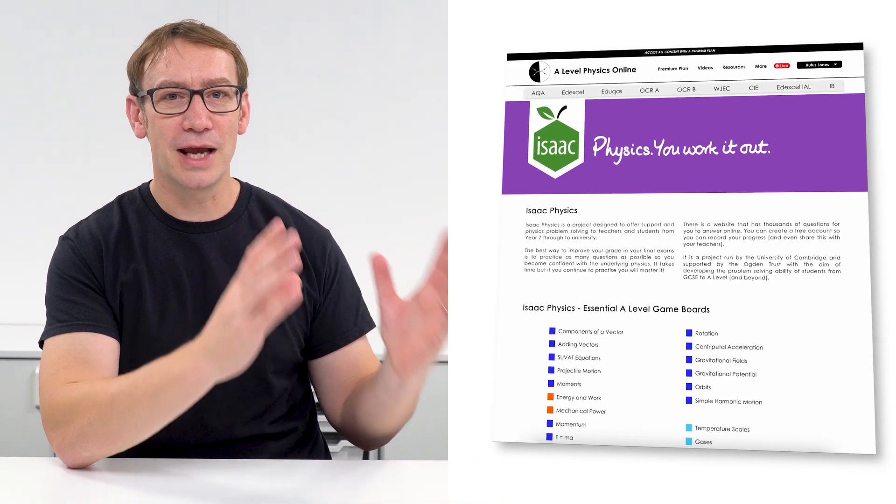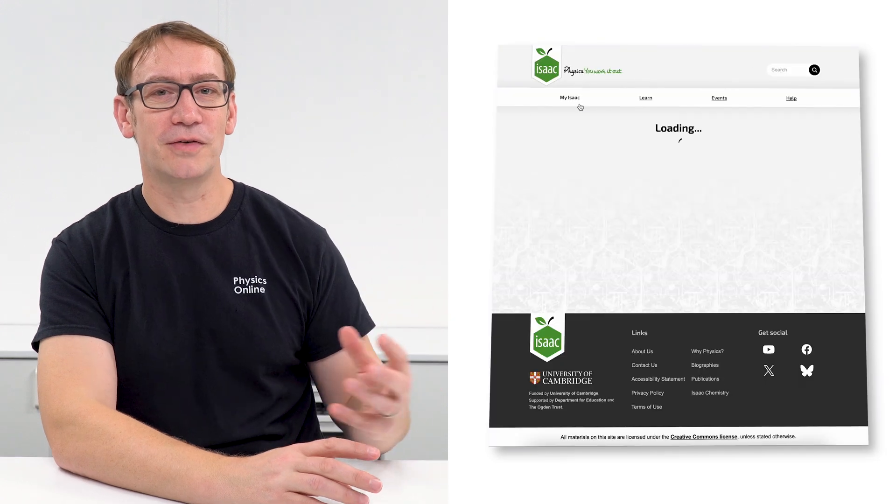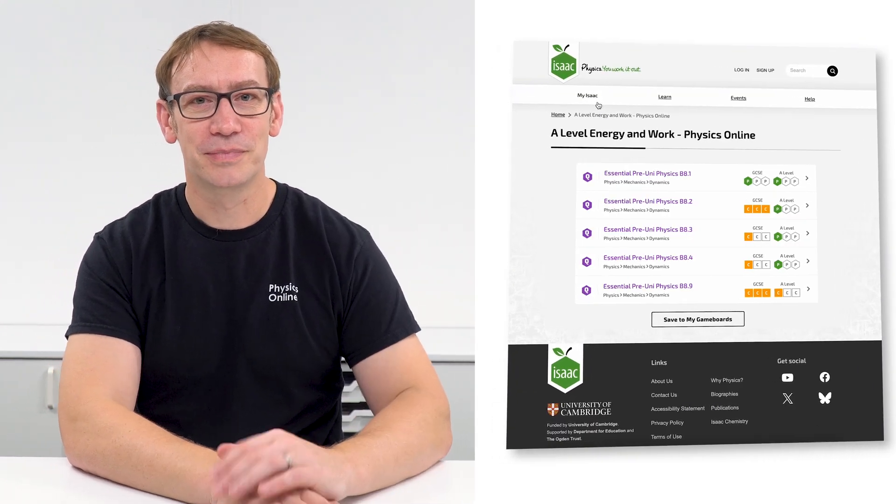You can make your free account on Isaac Physics and have a go at the questions, often set in game boards. I've got a whole load of these over at alevelphysicsonline.com - these game boards just have a couple of questions based around different topics. There's also a book that Isaac Physics have produced which you can buy for about a pound plus postage, and it's a great way to work through question after question to master the basics.